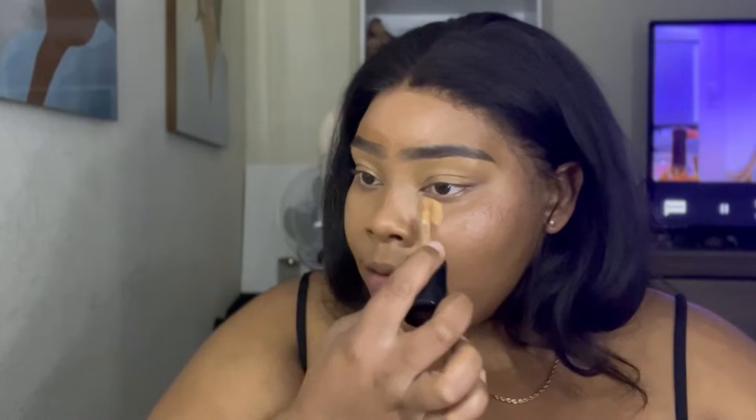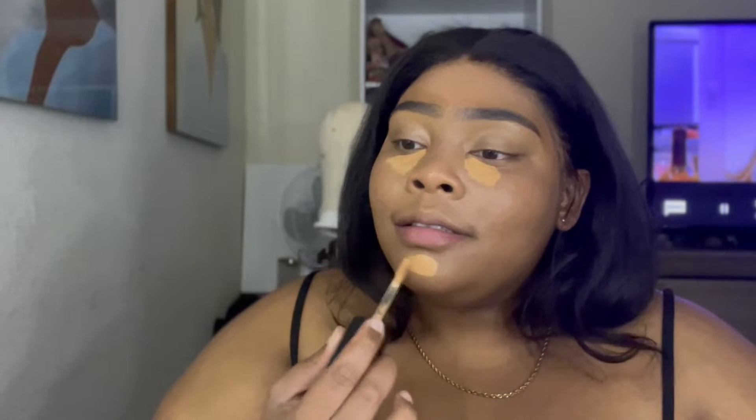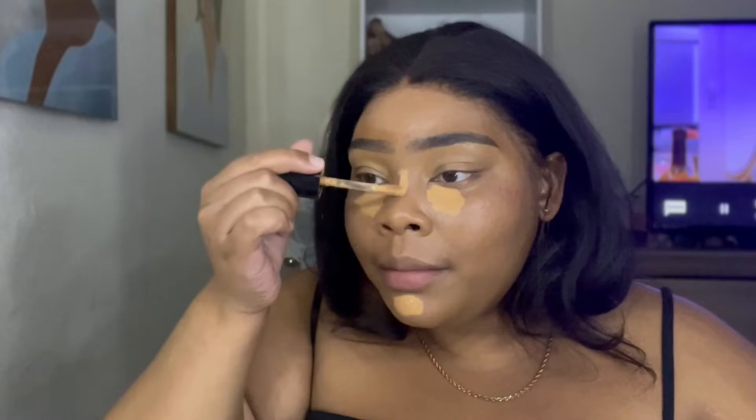The next product is still in the Too Faced Born This Way collection — it is the concealer. I am in the color Warm Sand, and sometimes I use Toffee as my contour but I haven't really used it so I won't show that. What I really use: I love this concealer. I was using Tarte Shape Tape at one point and then I learned about this concealer and I freaking love it because it goes on like butter and it blends out really, really good.